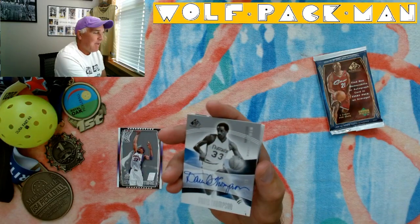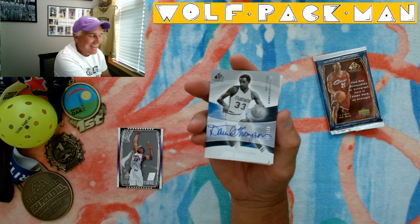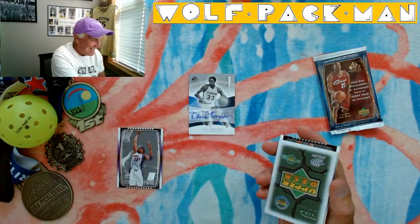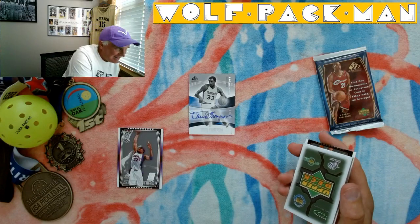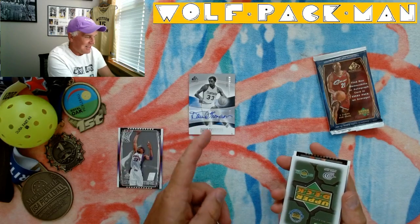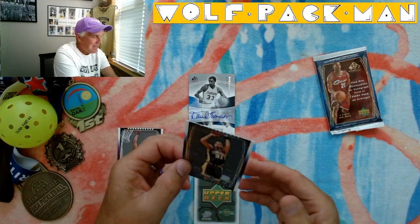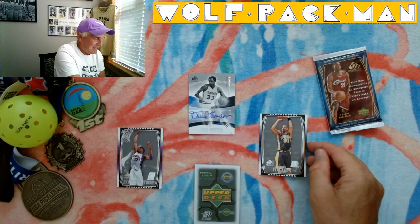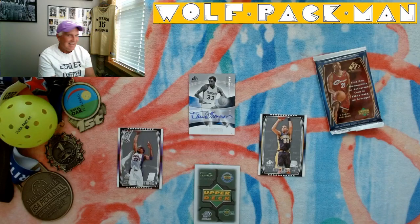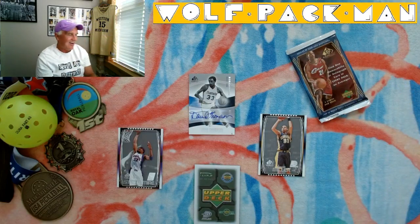We've got a David Thompson autograph card! Holy crap. Oh my goodness. That is sweet. Numbered — 27 of 100. Oh my God. He's wearing a Denver Nuggets outfit. That's cool too. There's the Upper Deck. And we've got a Reggie Miller card too. That's sweet too. But check out that David Thompson autograph, man. He was a high flyer back in the day.